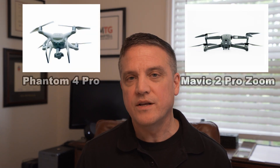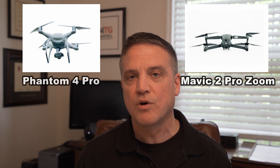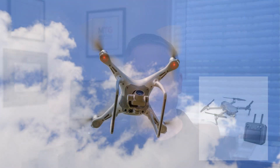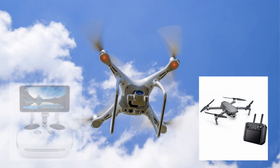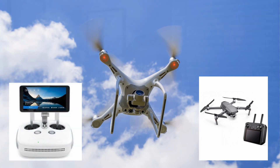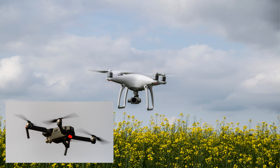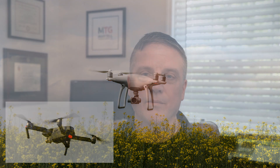I use two drones primarily for my drone business — both DJI drones: the Phantom 4 Pro and the Mavic 2 Pro Zoom. These are great drones right out of the box. They operate phenomenally, whether you use your smartphone with the downloaded app or you get the smart controller. They're very easy to fly, very easy to set up, and the video and imagery is spectacular. However, if you're going to use drones in any way to make money, you are going to need an FAA Part 107 license.